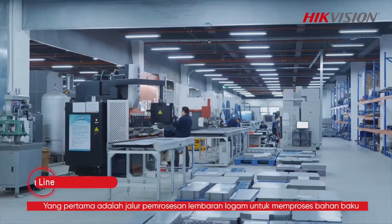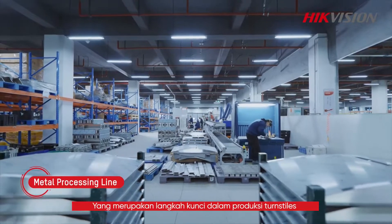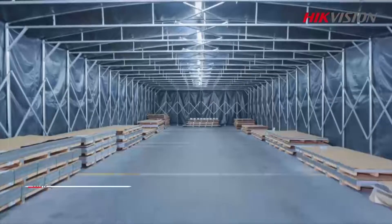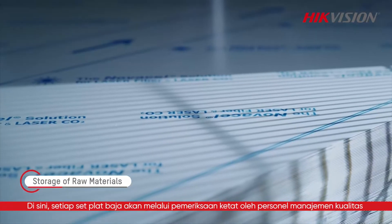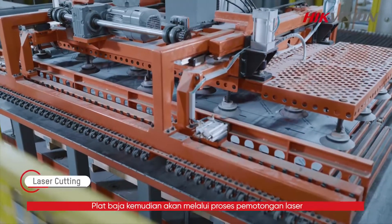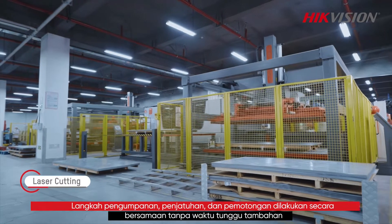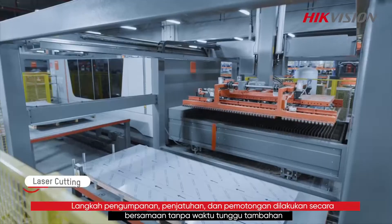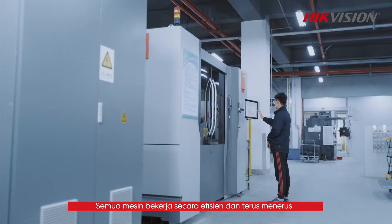The first is the sheet metal processing line to process the raw materials, which is a key step in turnstile production. Each batch of steel plates will go through a strict inspection by the quality management personnel. The steel plates then go through a laser cutting process, where the feeding, dropping, and cutting steps are carried out simultaneously without extra waiting time. All machines run efficiently and continuously.